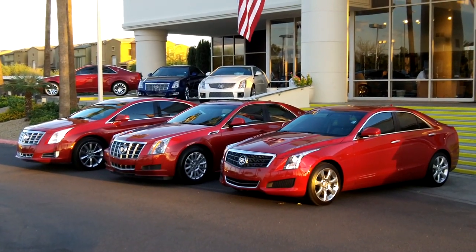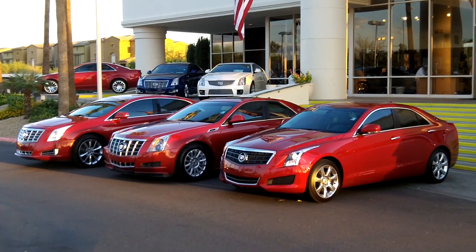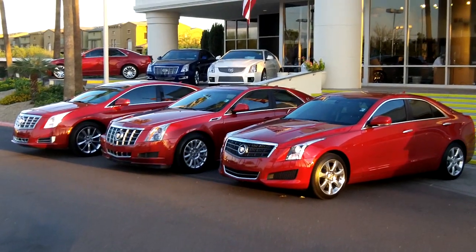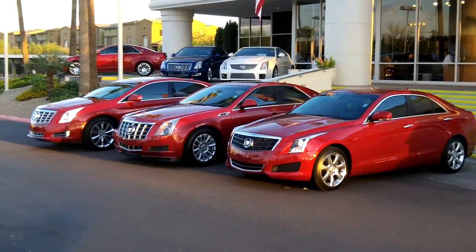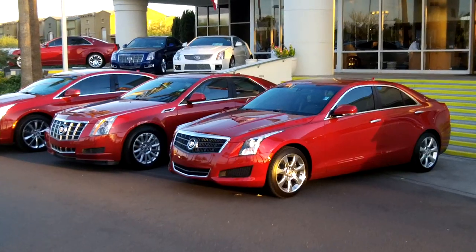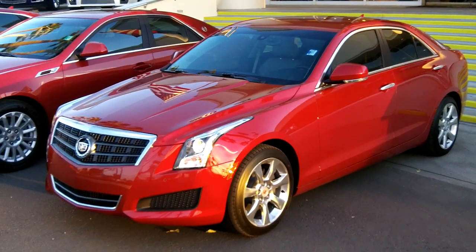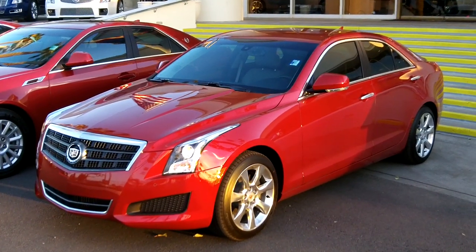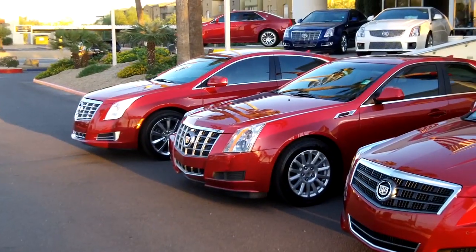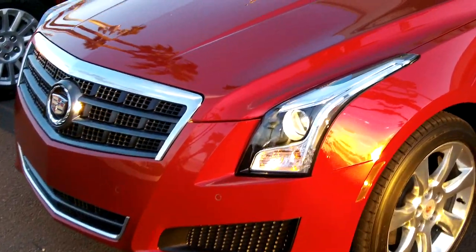We're here this evening at Lund Cadillac in Phoenix, Arizona taking a look at three of Cadillac's finest sedans for 2012 and 2013. We have the all-new ATS, parked from smallest to largest so you can see the comparison in size. The ATS is the smaller of the three and is a competitor to the BMW 3 Series. All three have the 3.6 liter engine.